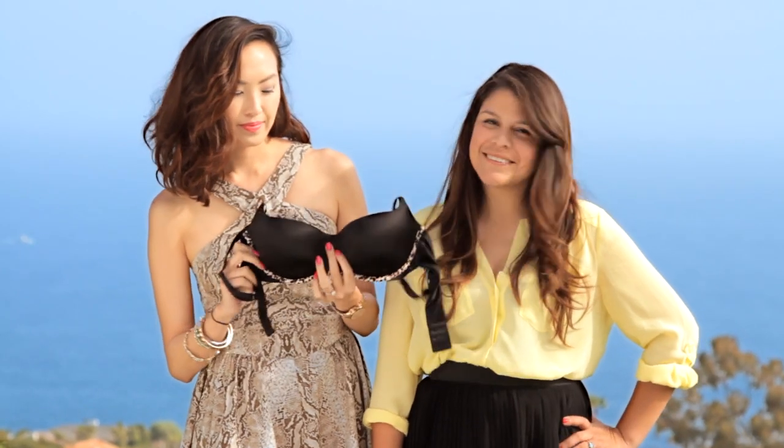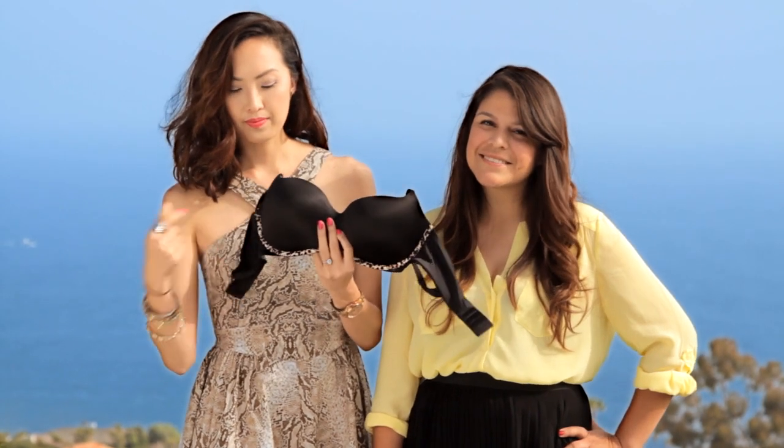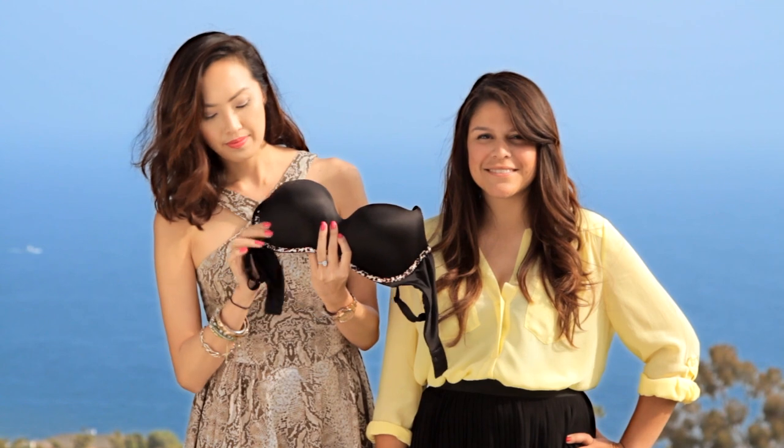Candy here is wearing the same blouse that Laura wore, but in a different color. Since we want to focus on creating more curves for Candy, we gave her a little boost by having her rock the Knockout Push-Up Bra by Victoria's Secret underneath her blouse. This bra focuses on giving you amazing lift and cleavage, and the best part is that it's totally wireless, meaning it's super comfy.